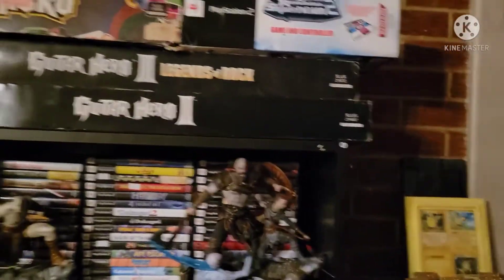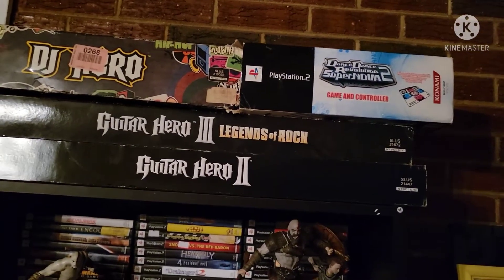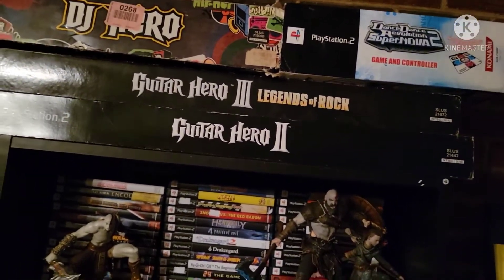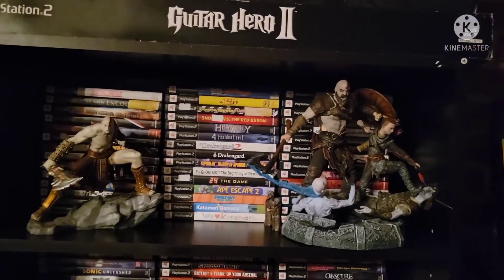Okay, so we're going to come up here — there is DJ Hero, Dance Dance Revolution Supernova 2, Guitar Hero 2 and 3 with the guitars. Scroll down and you see the PS2 collection as well as a couple of Kratos statues.